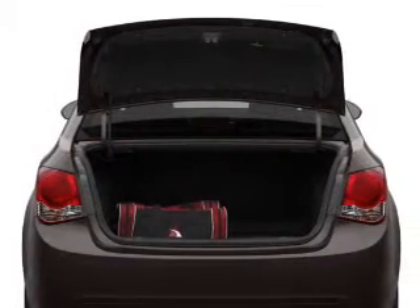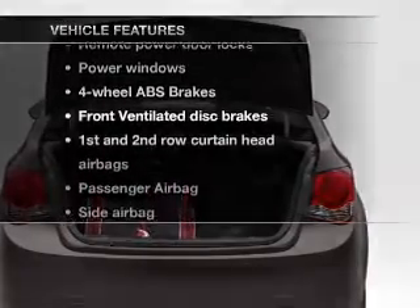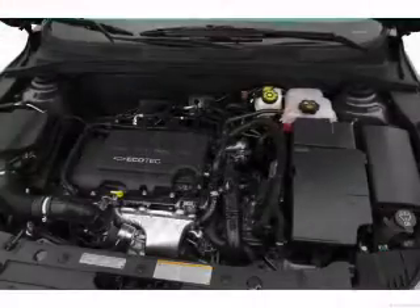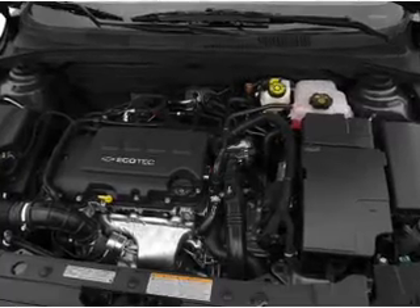The anti-lock braking system will help deliver you safely to your destination. Plus, enjoy these notable features that are included in this vehicle: power door locks, power windows, an AM-FM stereo with a CD player, power mirrors, an alarm system, power steering, and air conditioning.